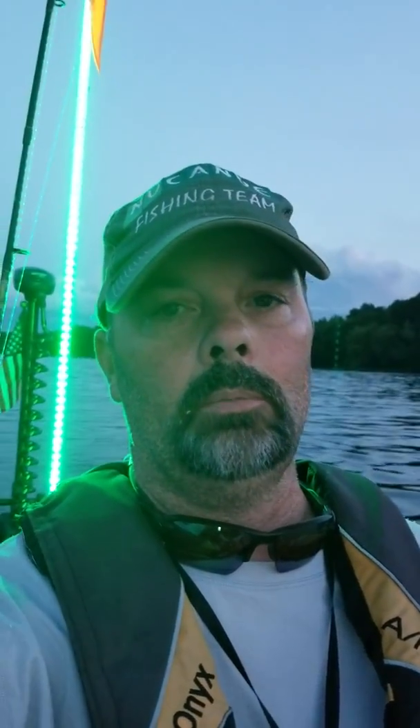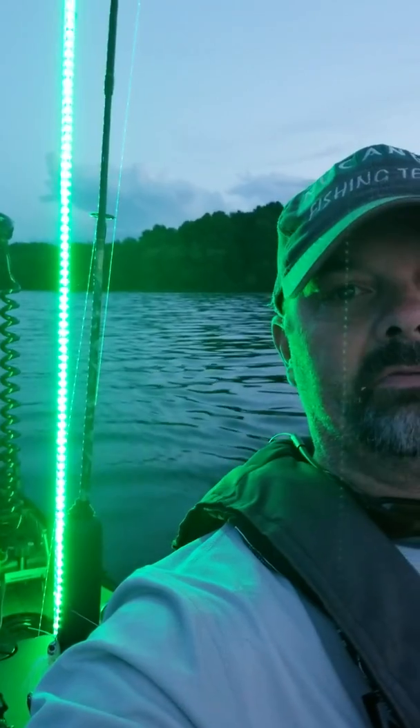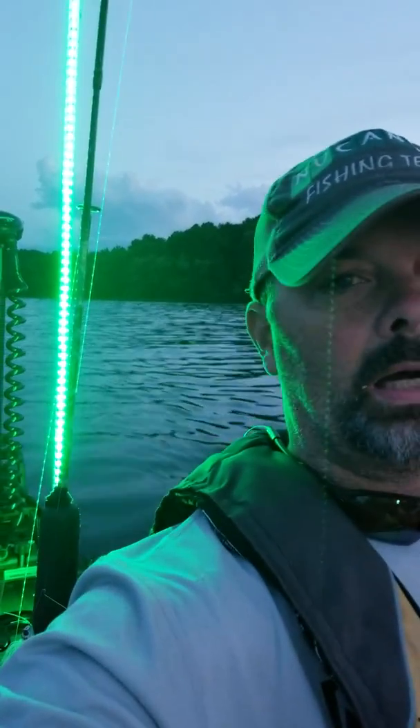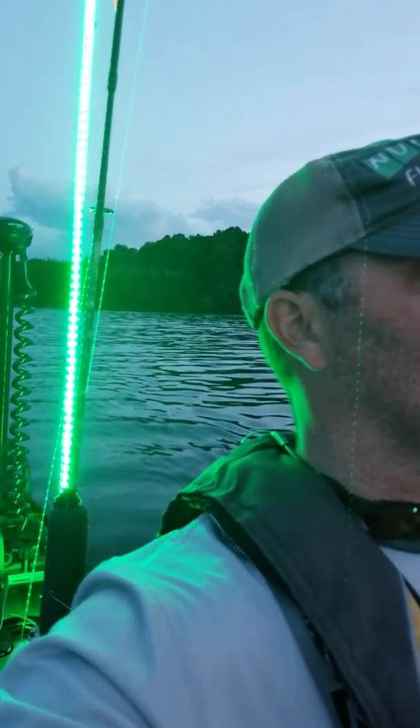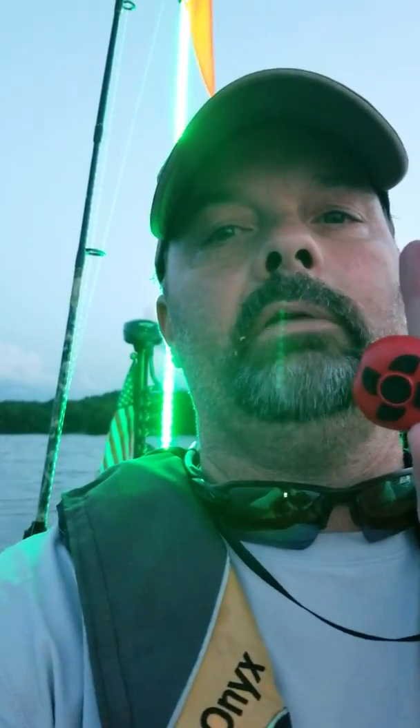I am on my 2017 New Canoe Pursuit. It's 13 and a half feet long. I've got back there, if you can see it, a W45 by Motor Guide. It's a wireless 45 pound thrust motor. This is how I control it right here, this little key fob.